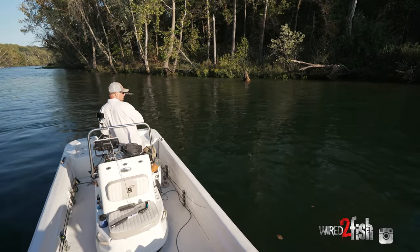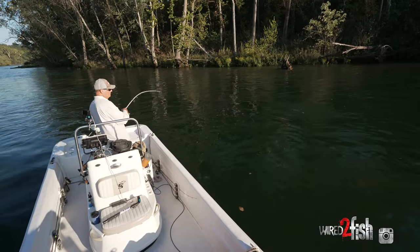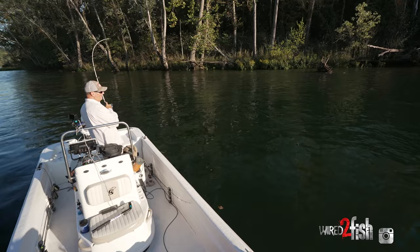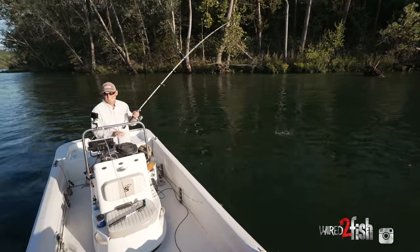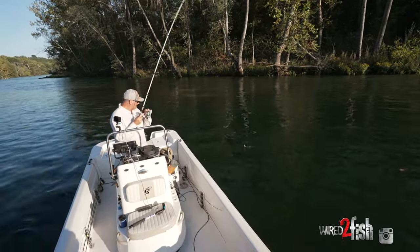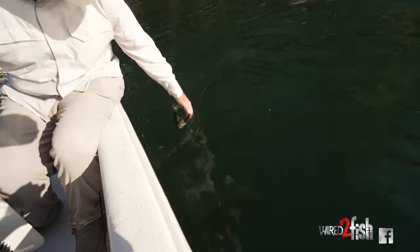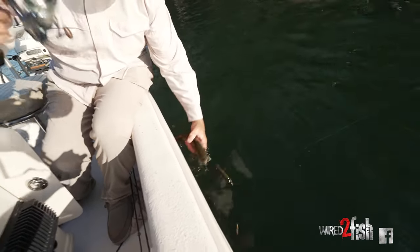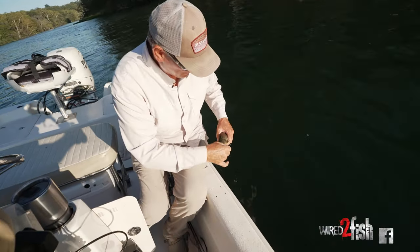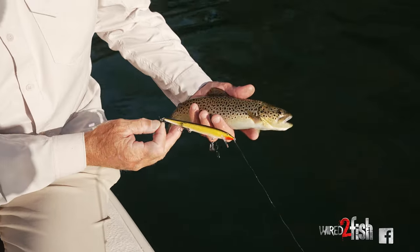There's one. He's getting all wrapped up in it — like, what did I get a hold of here? That thing's beating me up. That's another little brown there. Pretty colors. He had a big appetite — I mean, you look at the size of it. It's a pretty fish.